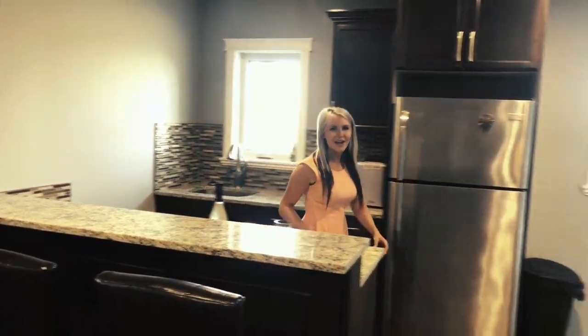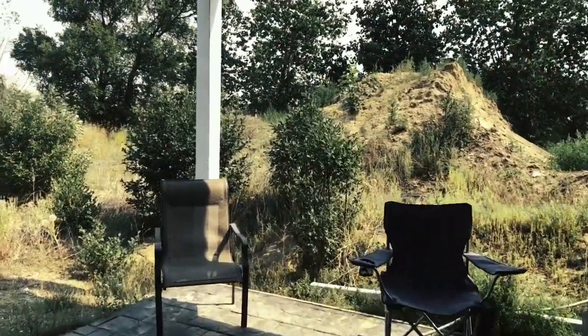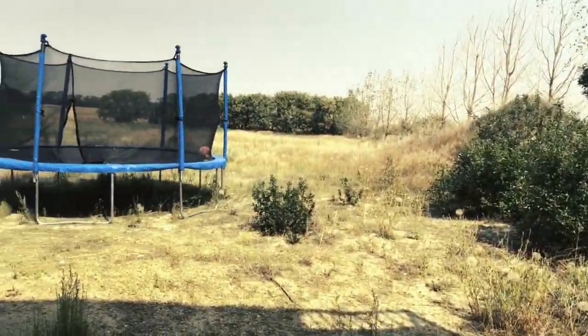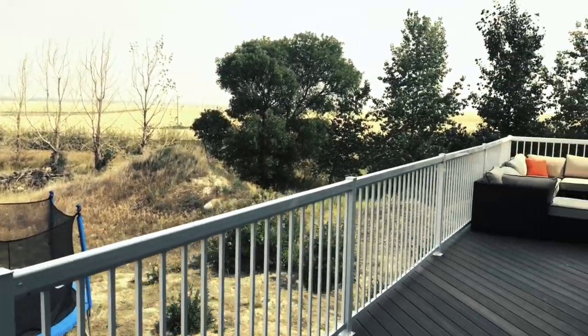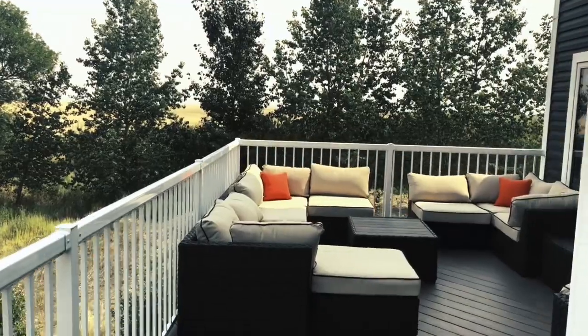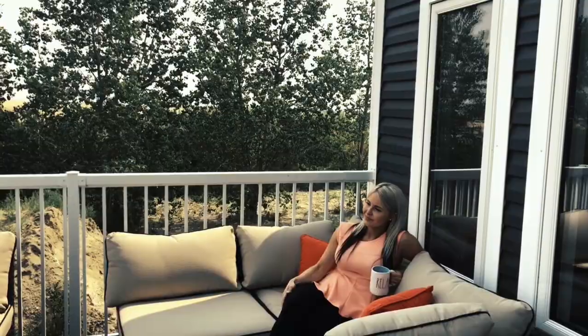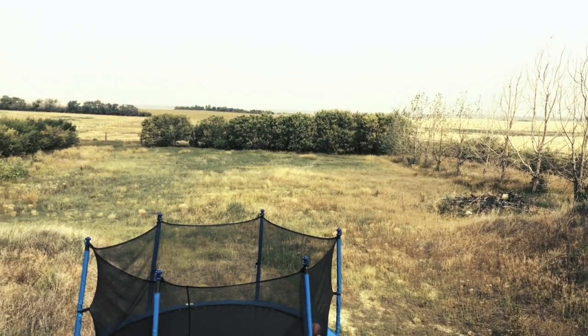Follow me, I'll show you the walk-out. This extraordinary property was completed in 2016 and is sure to please the entire family. So what are you waiting for? Call today to book your personal tour.